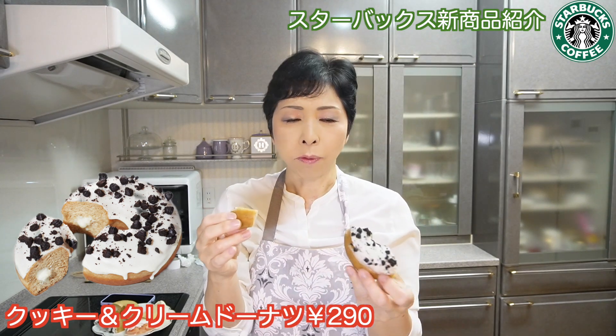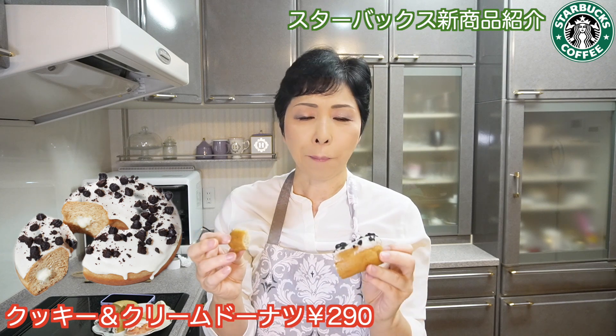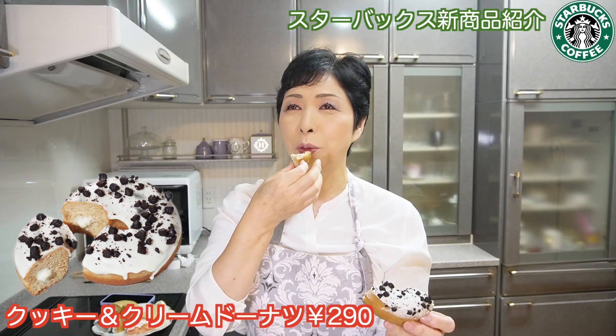このクッキークリームドーナツ。上にね、クッキーが乗ってるんですけど、断面図見たらね、中は何も入ってなかったです。ん？入ってるのかな？いや、入ってないかな？入ってないですね。いや、入ってるような気もする。中になんかちょっと、クリームっぽい感じの食感があります。